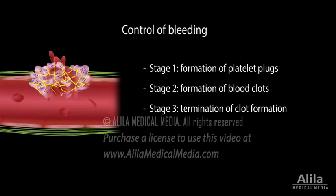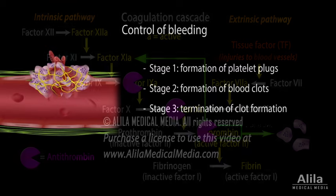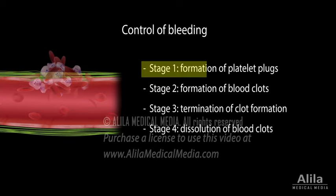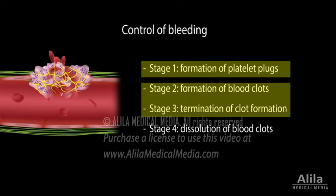Stage 3: termination of clot formation. Antithrombin is among a number of mechanisms designed to control the extent of clot formation. Antithrombin binds to thrombin, as well as several other clotting factors, and inhibits their function. Stage 4: dissolution of blood clots. Medications that prevent formation of platelet plugs are antiplatelets; medications that interfere with the function or synthesis of clotting factors are anticoagulants.